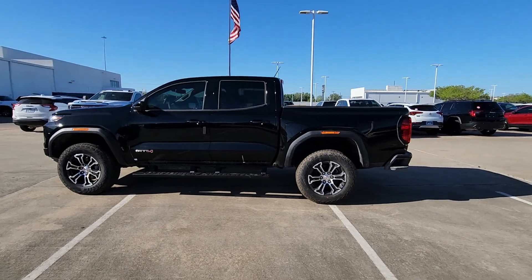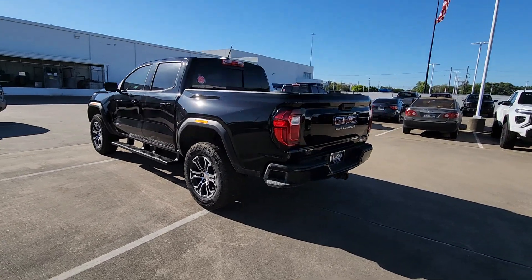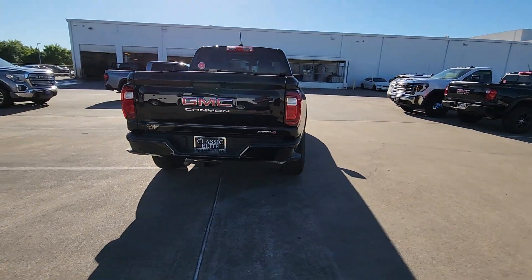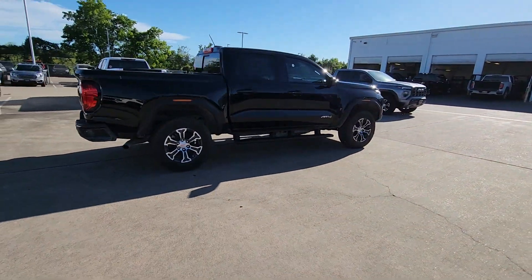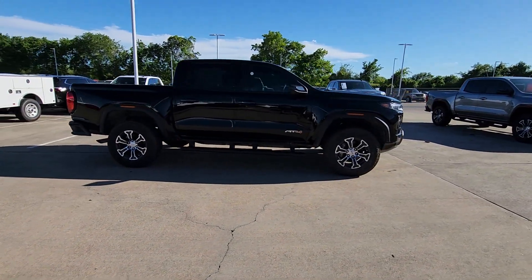Look no further than the 2024 GMC Canyon. Here's a well-built canyon that's right-sized to fit perfectly into your modern lifestyle. Its quiet, well-equipped cabin offers the space, connectivity, and storage you want, while its impressive cargo bed and towing ability give you the utility you need.